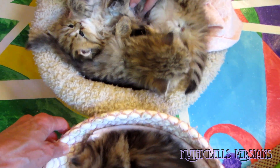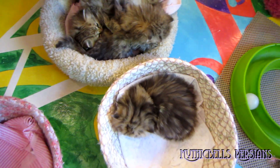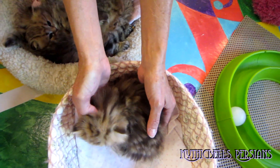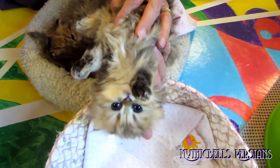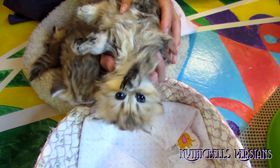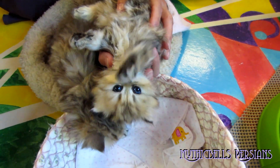Over here we have Kabuki-san. There we go. Kabuki-san. Hello, Kabuki-san. Her upside-down training is coming along just fine, as you can tell.